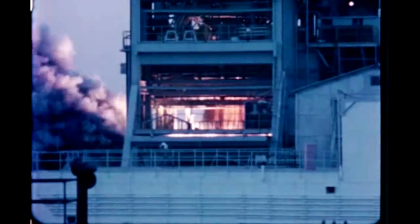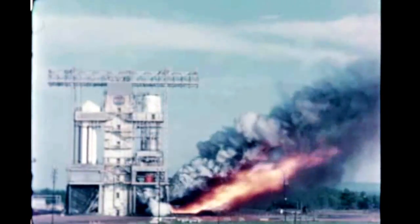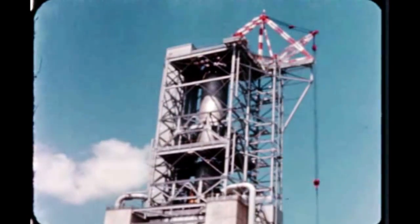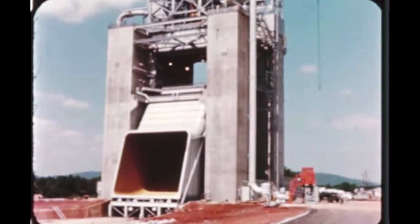At the Marshall Center, propulsion system testing of the second F-1 production engine begun last quarter continued during this report period. The first production engine is undergoing minor rework in preparation for installation in Marshall's new F-1 engine static test stand in January. The first firing in the new stand is scheduled for early 1965.